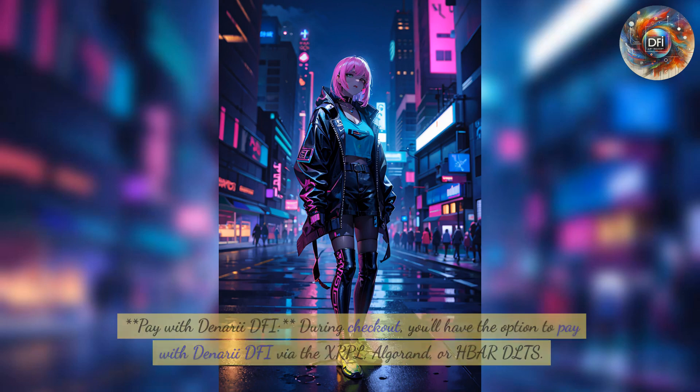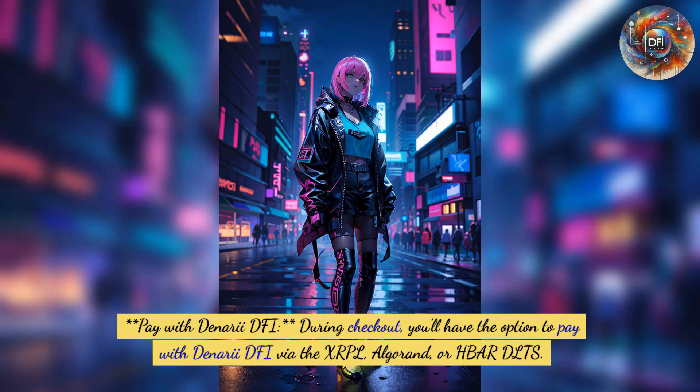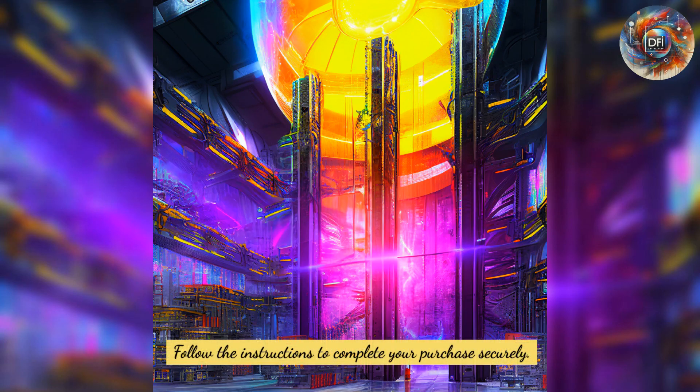Third, pay with Denari DFI. During checkout, you'll have the option to pay with Denari DFI via the XRPL, Algorand, or HBAR DLT. Follow the instructions to complete your purchase securely.